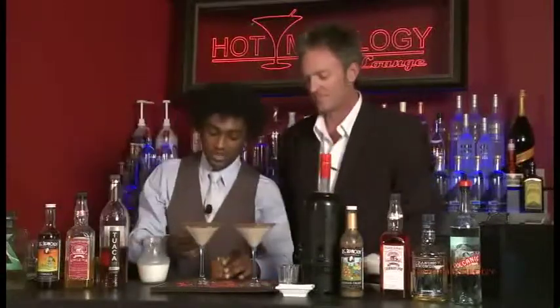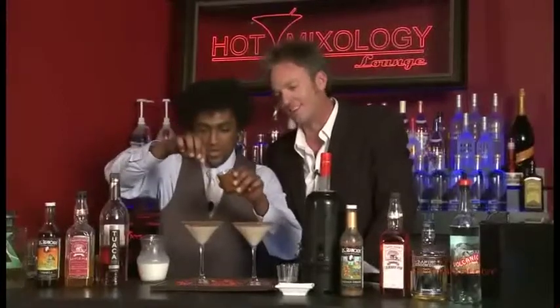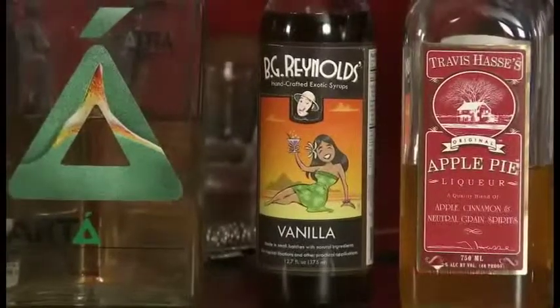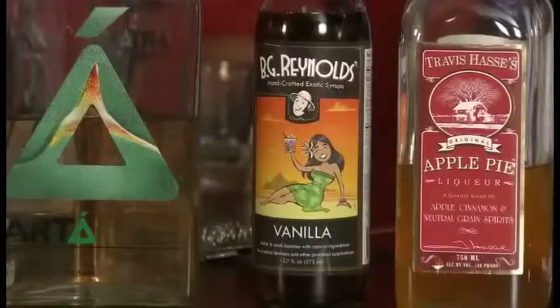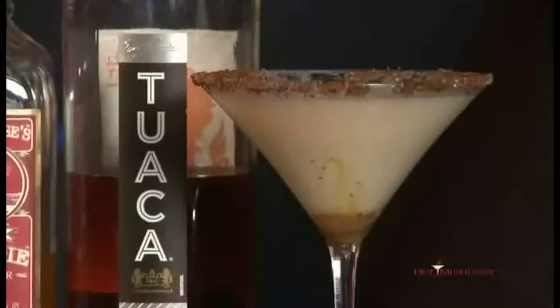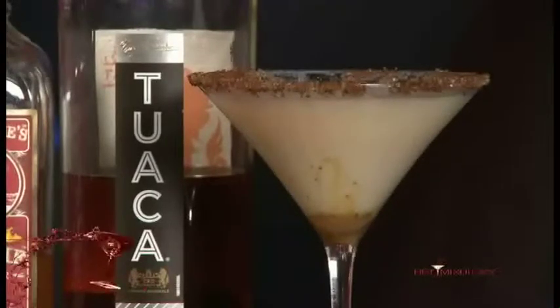We're going to drizzle a little bit of caramel. That's a garnish right there. As we're talking classic cocktails, what it used to be all about was incorporating these great flavors of the different products into making the ultimate cocktail. We're also incorporating different regions — bringing in the United States with the apple pie, bringing in Mexico with the Arta Tequila, and also bringing in Italy with the Tuwaka liqueur, a little bit of that manila liqueur in there.